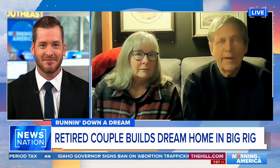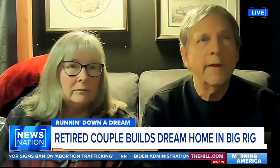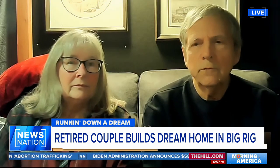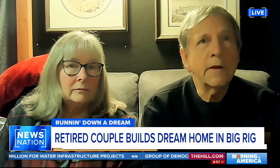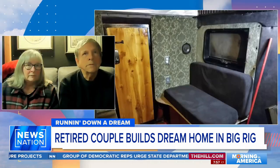Piece by piece. I did a bus many years ago and we enjoyed that, but we didn't have the time. Now we're retired and we have the time. We just put it together piece by piece as the budget allowed.